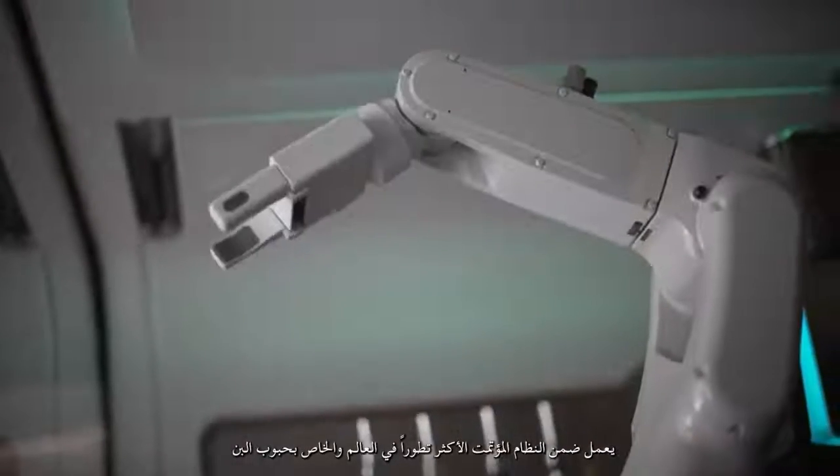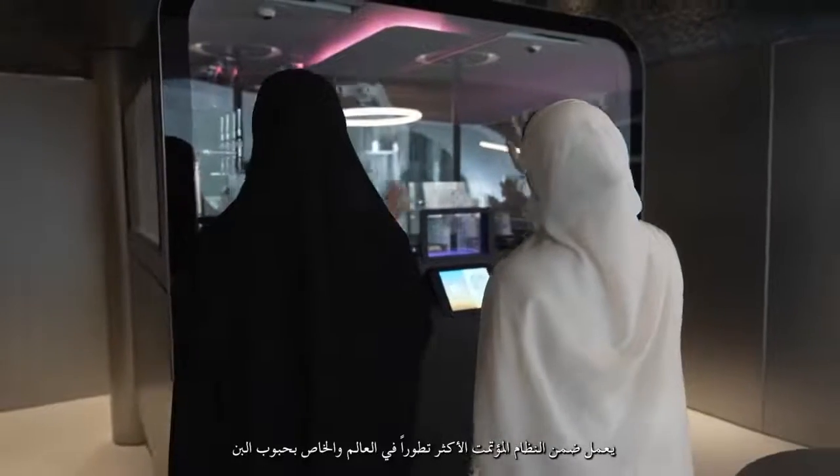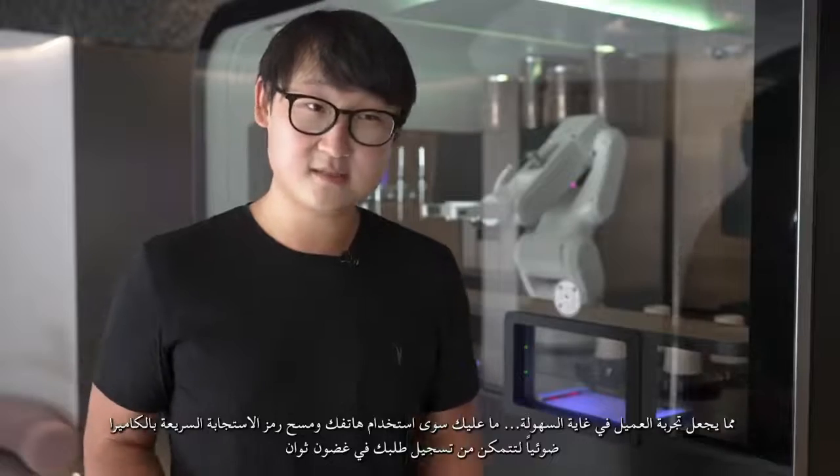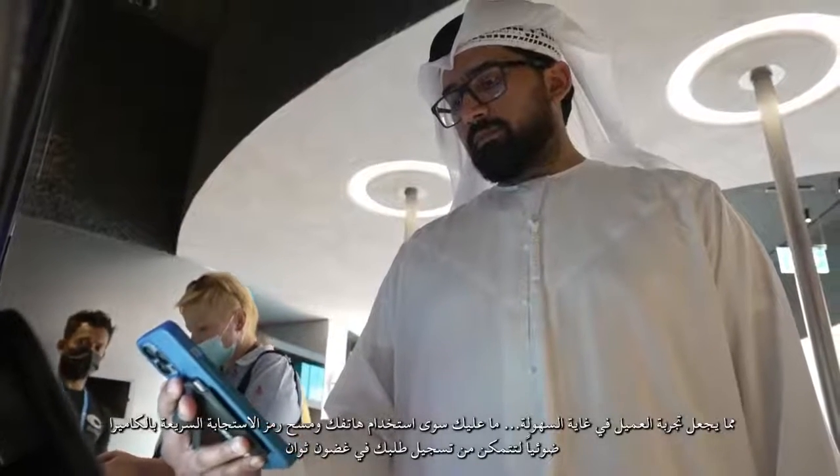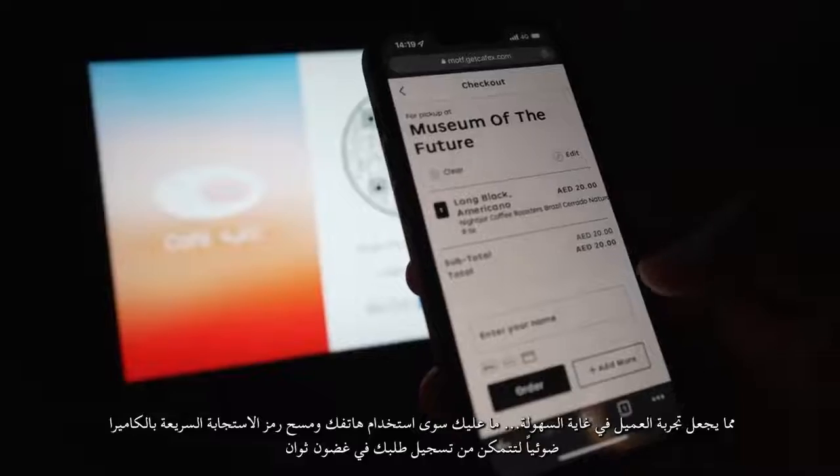This robot is named Bob and Bob makes coffee. It's the world's most advanced automated specialty coffee system. The customer experience is super straightforward — just take your phone and scan the QR code with your camera, and you can order within seconds.